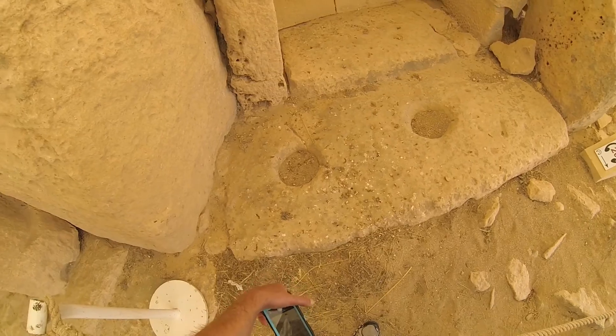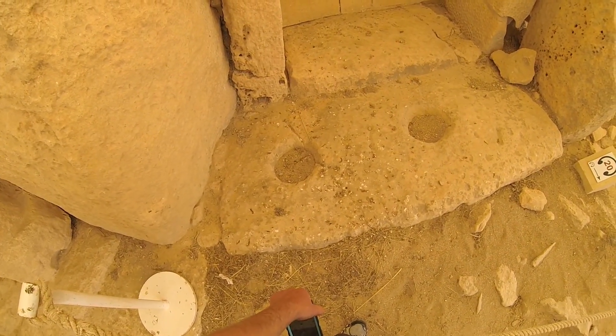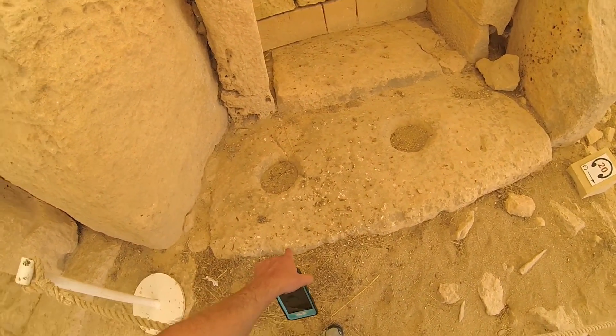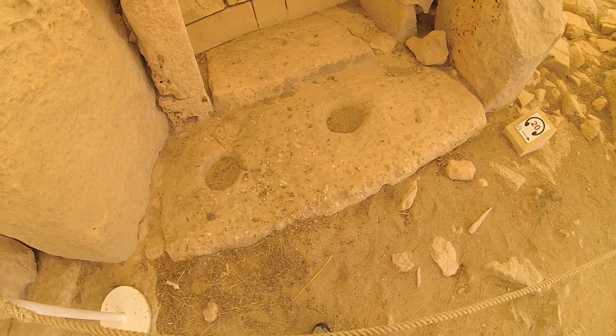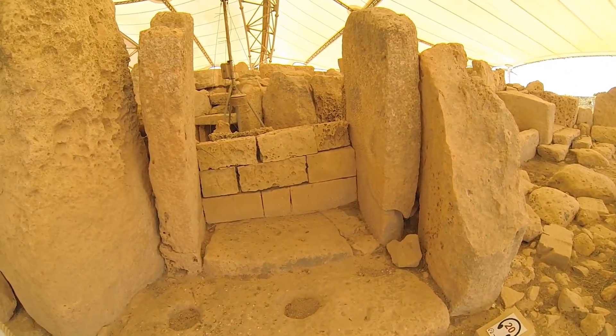These two circular cutouts here are the same as ones we've seen in other places, including at Gobustan in Baku, Azerbaijan, where I was just recently. The question is whether they're ceremonial or serve some other purpose, but more than likely they collected water at some point. What they did with that water afterwards is a mystery.